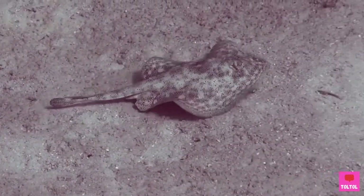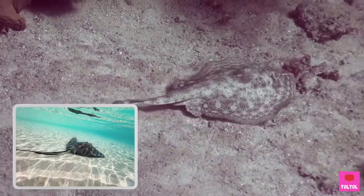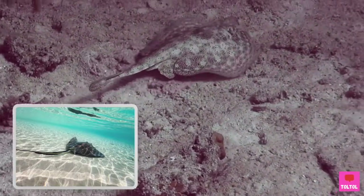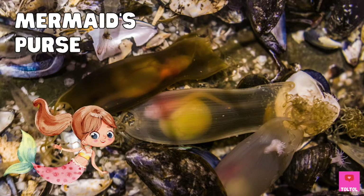But the skate's tail isn't as long and skinny as the ray's. One little difference: rays give birth to live young pups, but skates lay eggs in an egg case, also called the mermaid's purse.